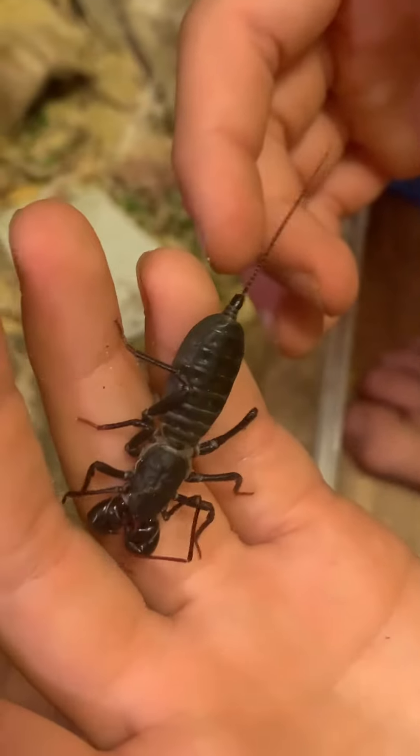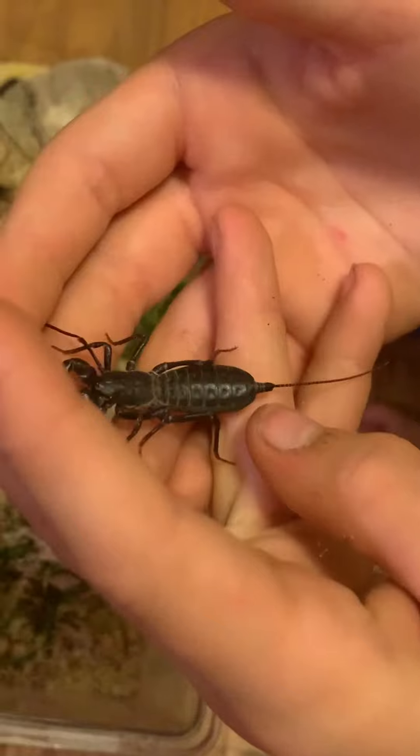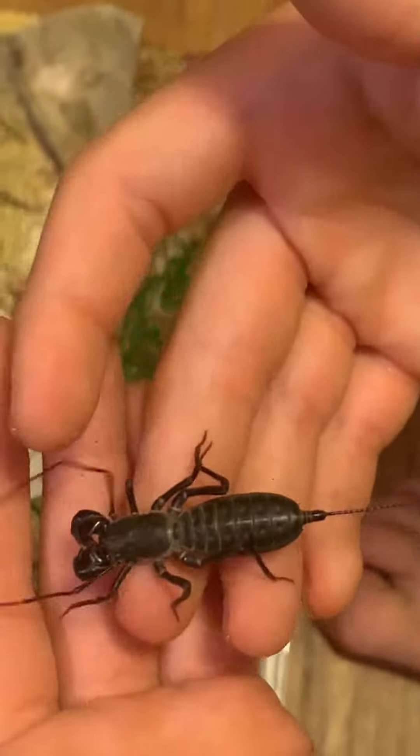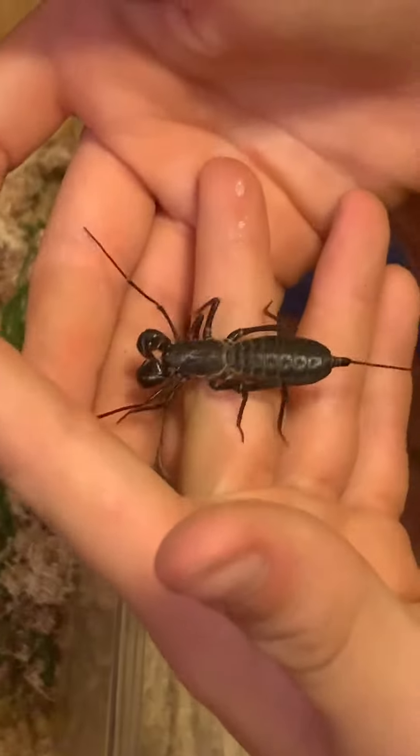Why is it called a vinegaroon, Leo? Because it can squirt this acid-like substance from the base of its tail right there. That's made of mostly acetic acid, but they're very docile and handleable.